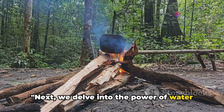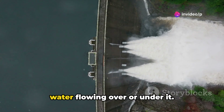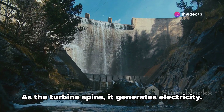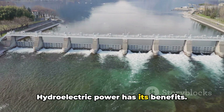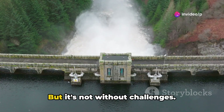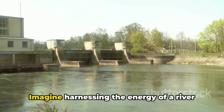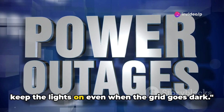Next, we delve into the power of water through hydroelectric turbines. Imagine a waterwheel spinning, caused by the force of water flowing over or under it. Now replace that waterwheel with a turbine — the same principle applies. The force of the water spins the turbine, which is connected to a generator, and as the turbine spins, it generates electricity. It's a simple yet powerful process. Hydroelectric power is renewable and, unlike solar power, works around the clock as long as the water is flowing. You'll need a consistent water source such as a stream or river, and the setup can be complex, yet the payoff can be substantial. With a reliable water source, you can keep the lights on even when the grid goes dark.